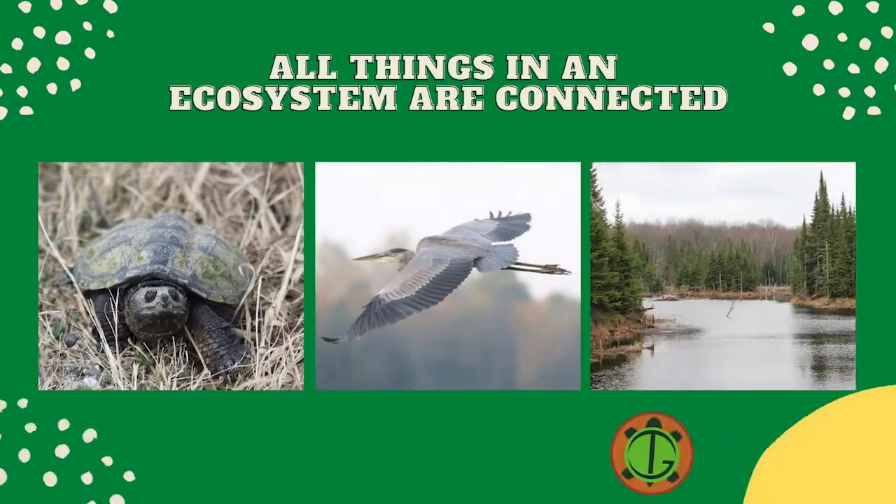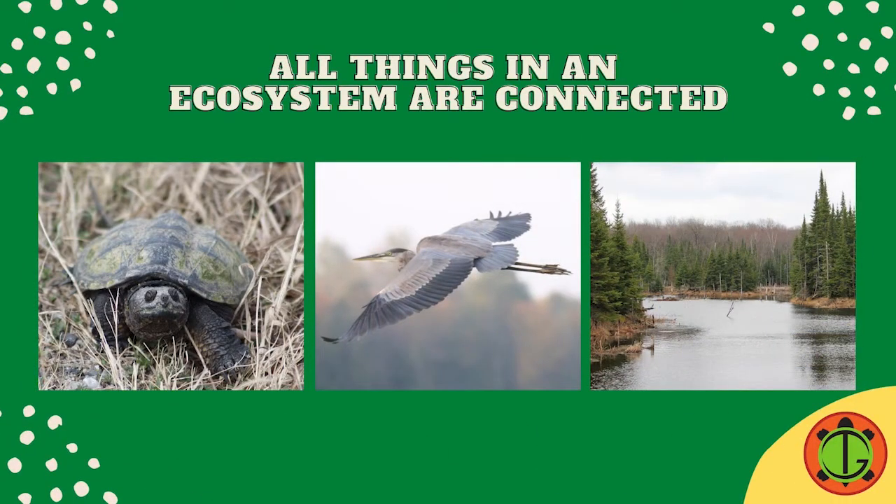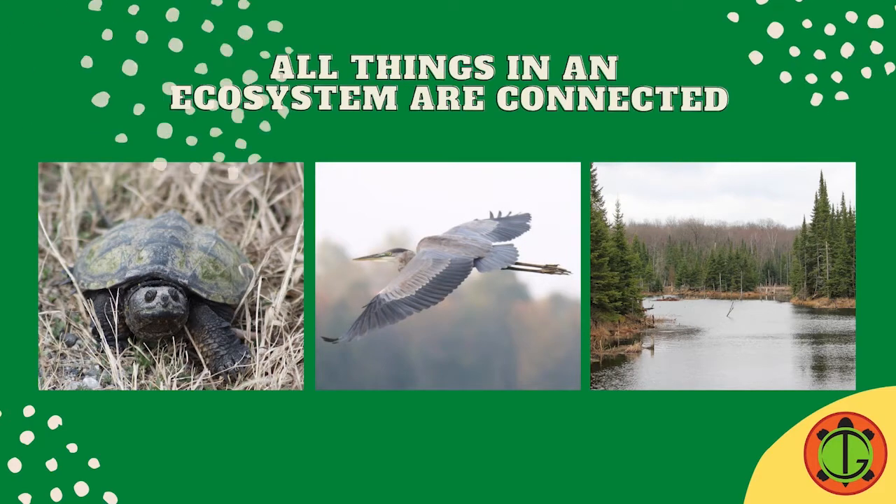All living things, like turtles, interact with other living things, like herons. They also interact with non-living things, like the water.